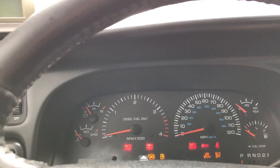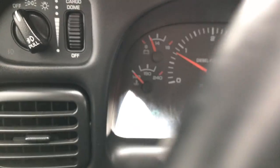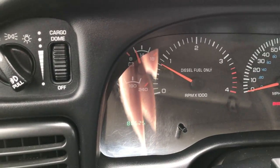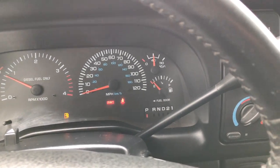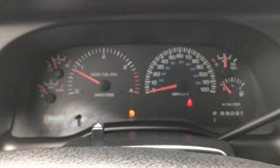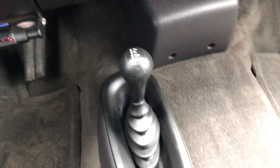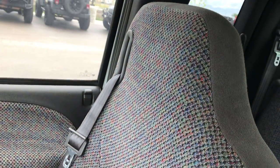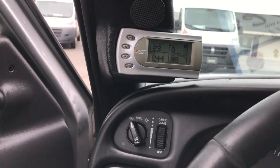I can see it does have an Edge programmer on it. We'll start it up — starts right up. This truck has 88,625 miles. It does have the parking brake on. It has a CD player, a 4x4 shifter on the floor, and an aftermarket brake controller. You can see that the carpeting is very clean all the way through. And there's that Edge Juice tuner.